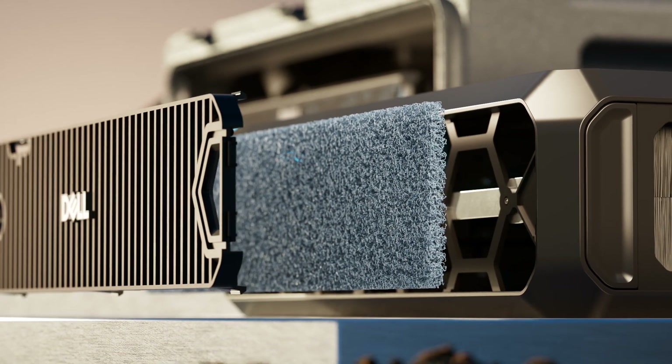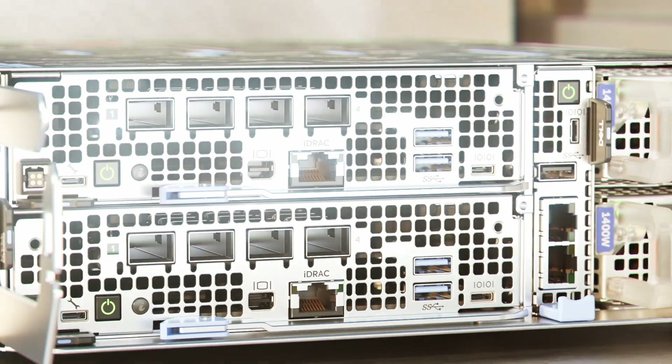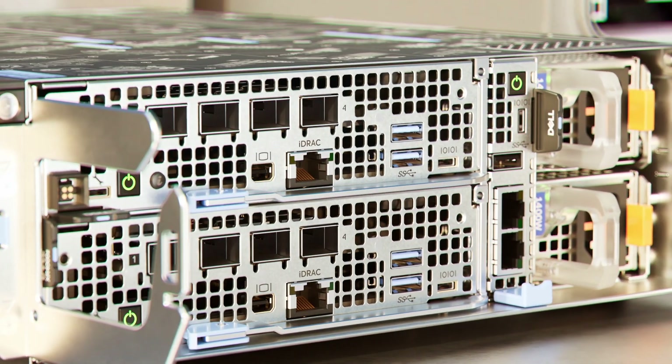These short-depth servers feature a smart-filtered bezel for clean air operation and easy serviceability with front I/O and power access.